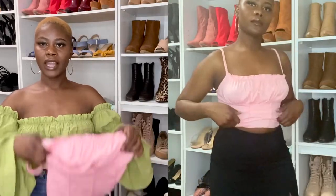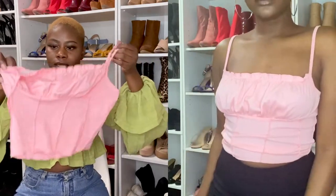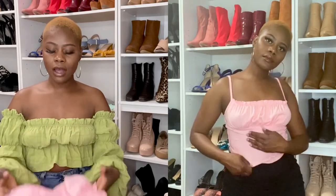Moving on to more colors — this cute top! I love the detail; it's giving you this little bustier corset vibe. It's very lightweight, very thin material, but it's not see-through. It's comfortable, and with summertime coming you want something lightweight and cute.